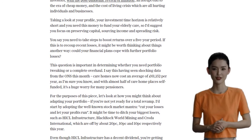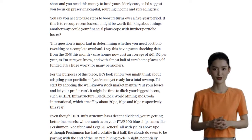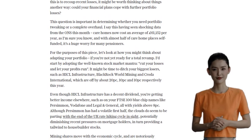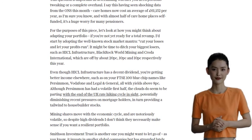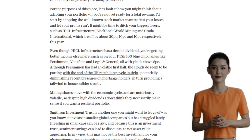Instead, we can focus on better income opportunities like Persimmon, Vodafone, and Legal & General, which have yields above 8%. Speaking of income, our friend is leaning heavily towards UK stocks. While that's understandable for income purposes, it's important to diversify geographically.